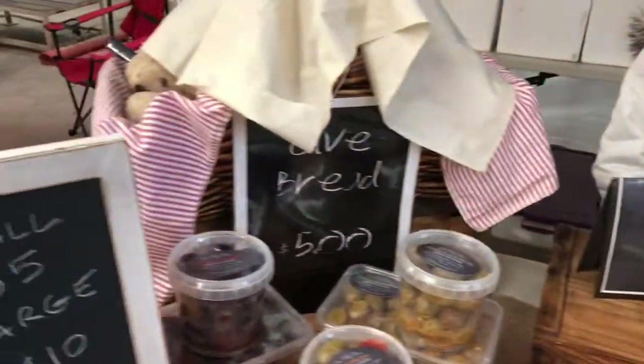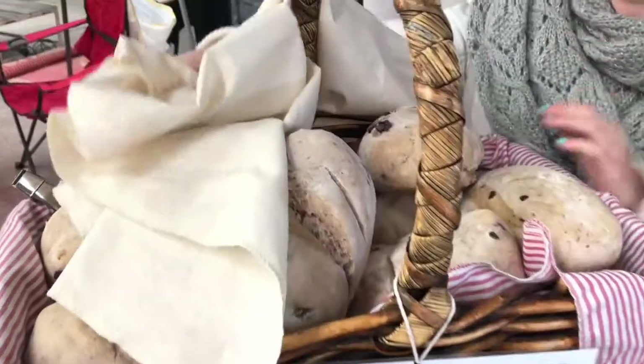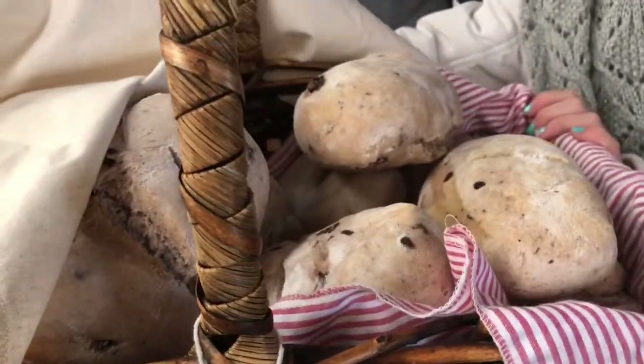So we sell marinated olives, olive bread, and kalamata olive dip. Okay, let me have a look at these things. Show me your olive bread. Is it underneath this? This is our olive bread. Oh yum, delicious!